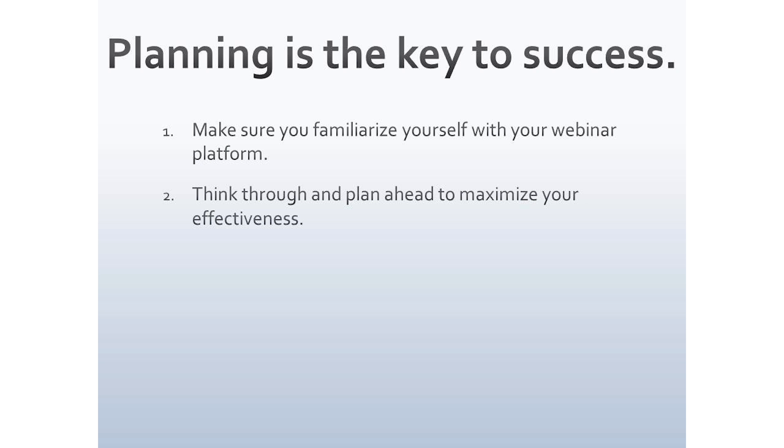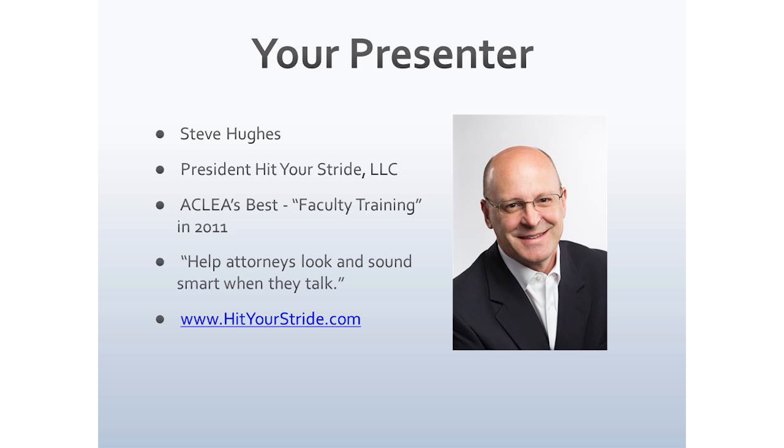Those two things will make you a shining star. My name is Steve Hughes, president of Hit Your Stride. I help people look and sound smart when they talk, and I work with a whole host of firms, corporations, and CLE providers. The main reason I show this slide is to show a picture of myself, because I want you to do the same thing. When you show a picture of yourself, it helps humanize the process — it takes you from a bodiless voice in the cybersphere and makes you a real person.